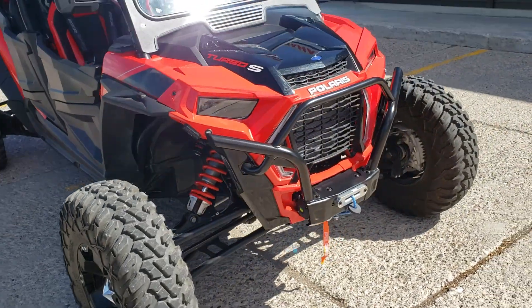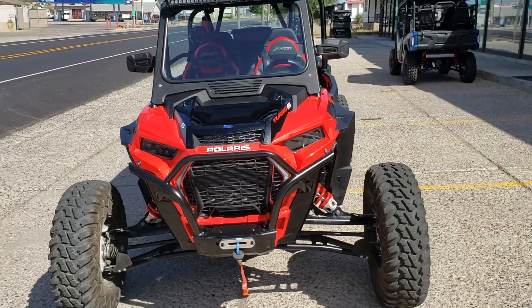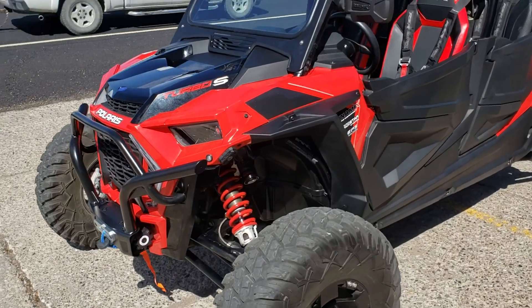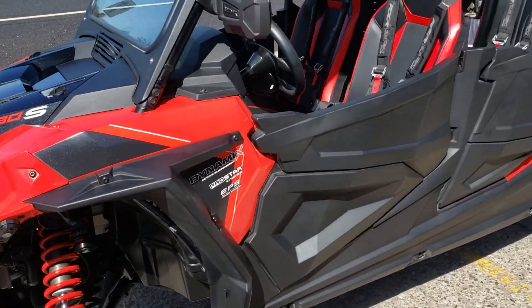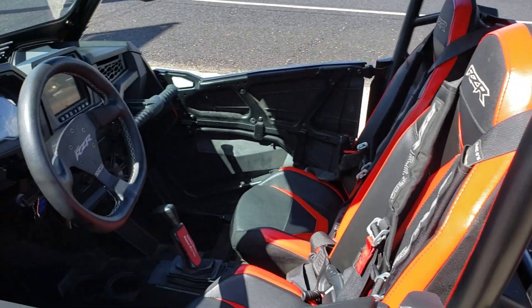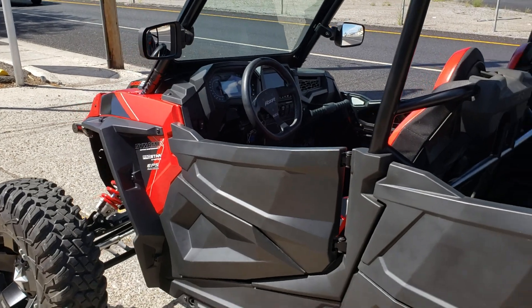These Turbo S's, as you know, have tons of power and great suspension. There's every part and accessory you'd ever want for them out there on the market already. Most of this stuff we've got in stock here at Big Pine Sports or through our sister store, ruthlessmotorsports.com.